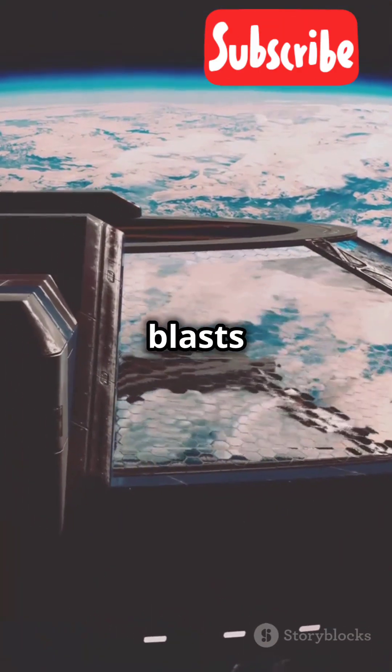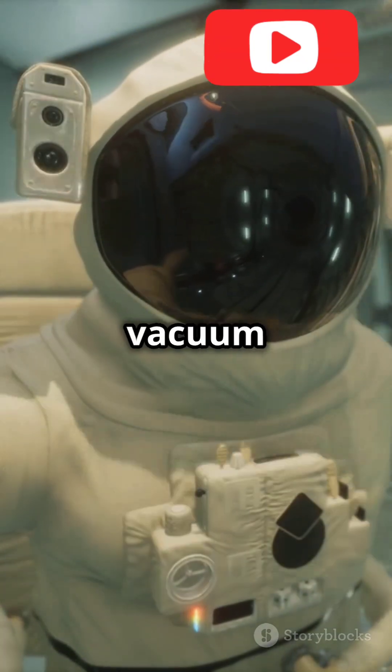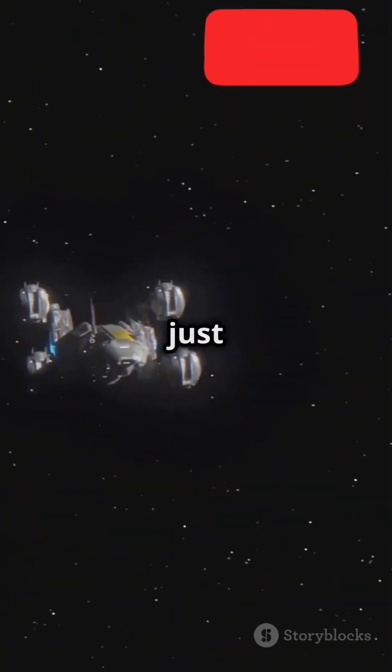And voila, the rocket blasts off. But wait — how does this work in space where there's no air? Simple. Rockets carry their own oxidizers, allowing them to burn fuel even in the vacuum of space. They don't need air, just the right mix of chemicals.